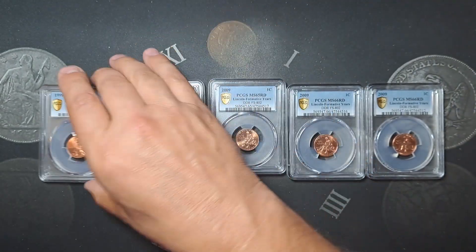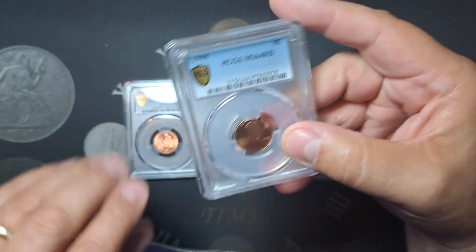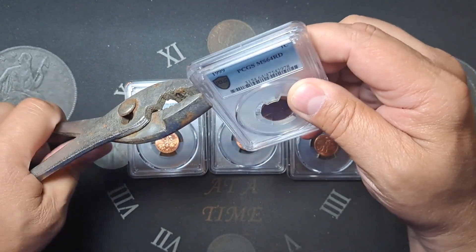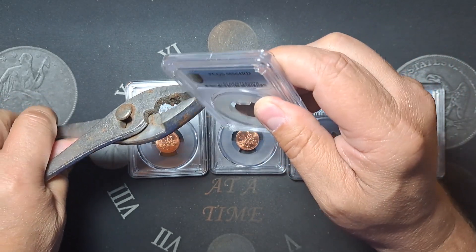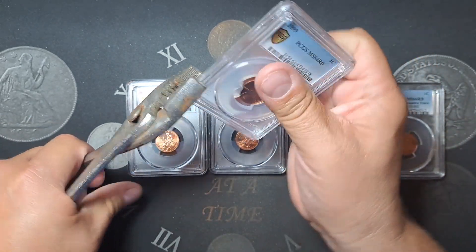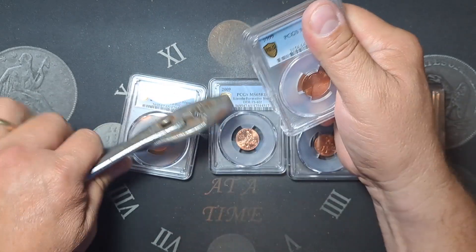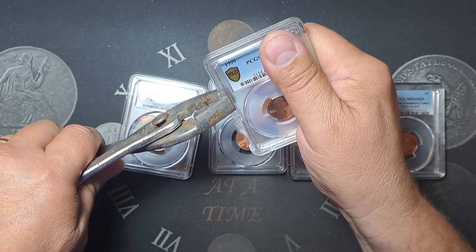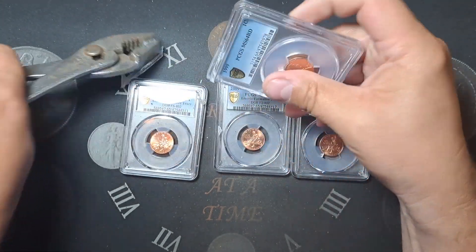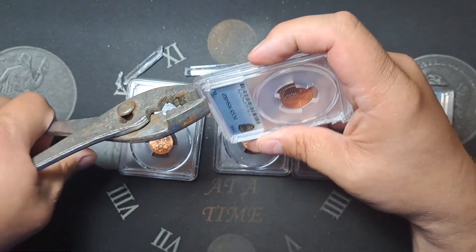We're going to do a breakout video — go ahead and break some of these out. I've got this 1999, we're going to start with first. I've done this in the past; I couldn't find the same pliers I used last time, but we're going to see how this goes. Like I said, pretty frustrated — I had several other people with the same exact coin that had this problem recently, in the last five or six months or so. It's probably been nearly a year since I sent this in.